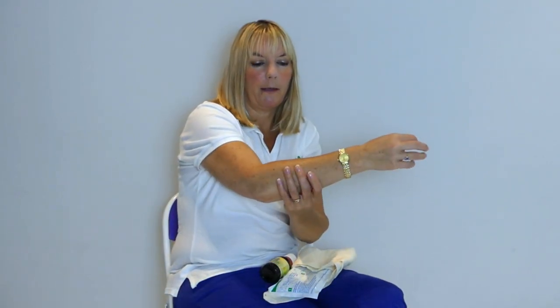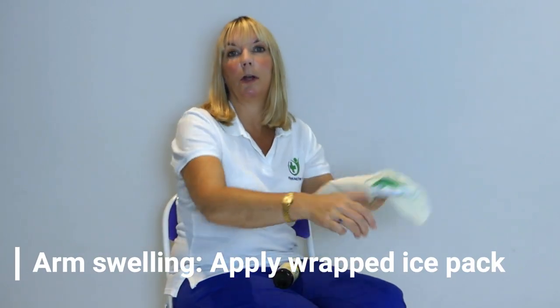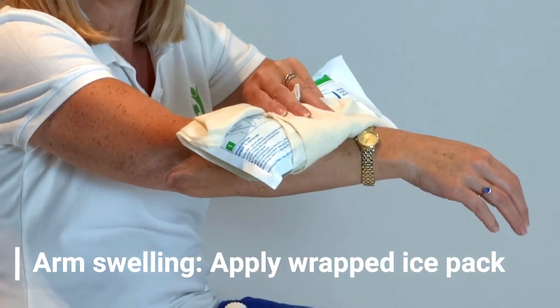If they've been stung and their arm starts to swell, then a wrapped ice pack can work really efficiently at taking down that swelling.